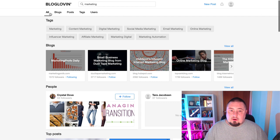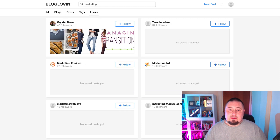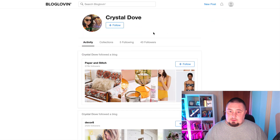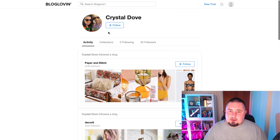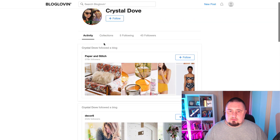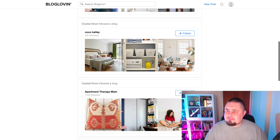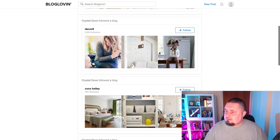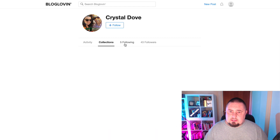We've got all blogs, posts, tags, and users. Let's have a look at users so we can see how other people are using this website. Let's look at Crystal Dove and see what this person is doing.